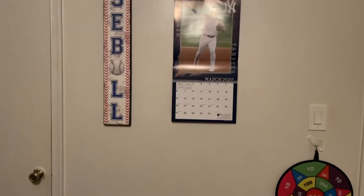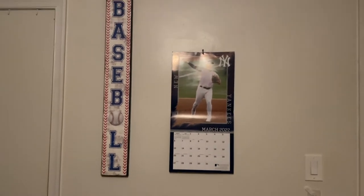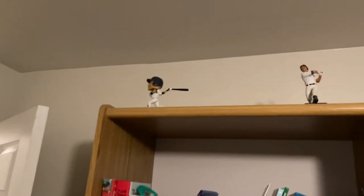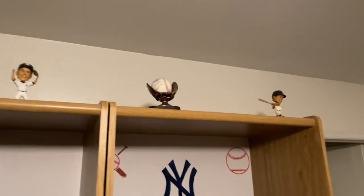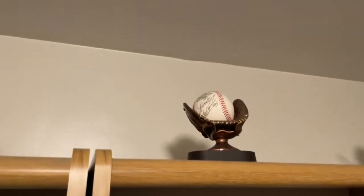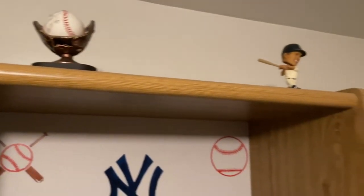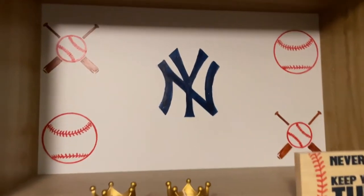Over here you can see we have a Yankee calendar, a baseball sign — that player was traded. Up here we have some Yankee bobbleheads on top of the dresser. We have a signed baseball up here too — Mike Ford and Luis Cesar.